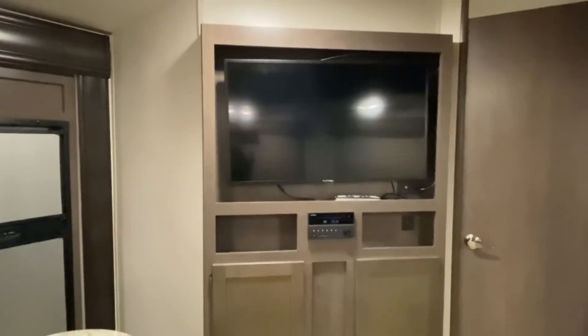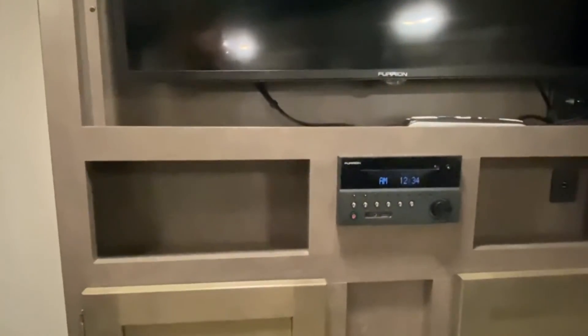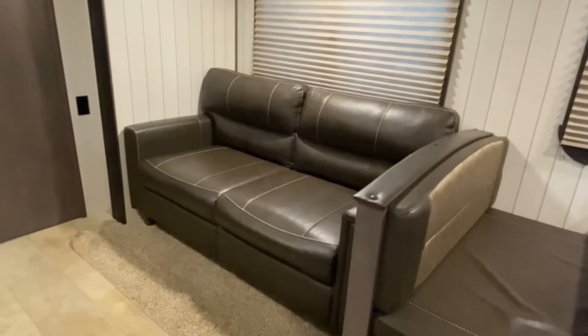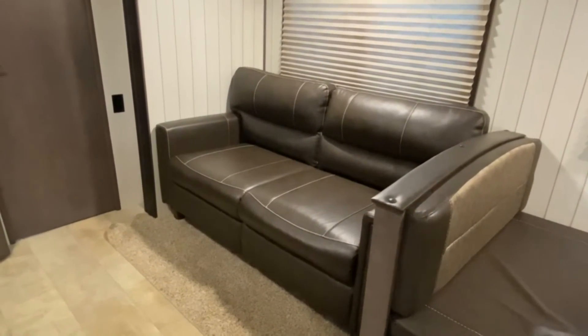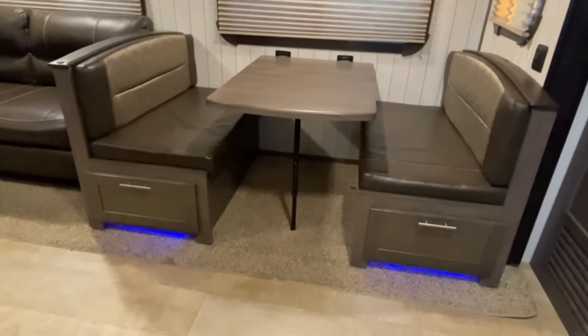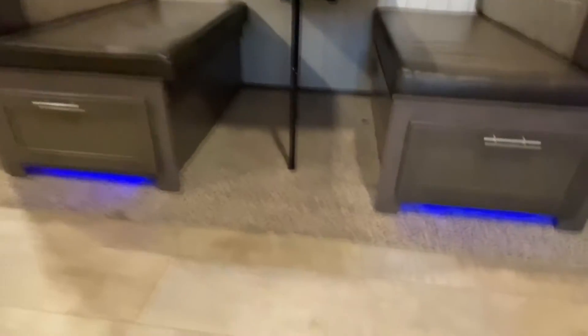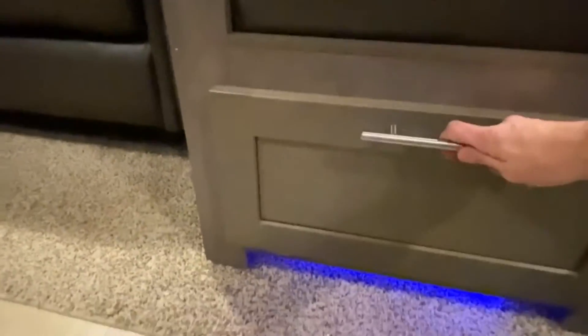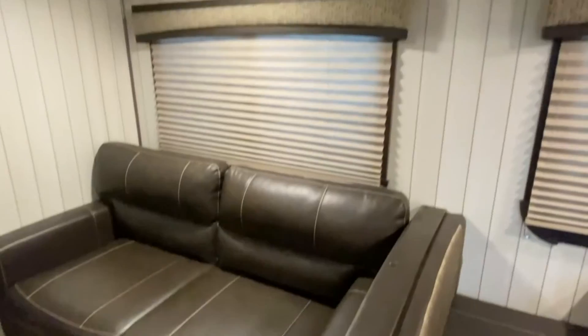Right off the kitchen, you do have your entertainment center — a TV along with your Furion radio, and some storage space. This is a fold-out sofa; you take the rear cushions off, lift the front, pull it out, let the legs down, let the back down on the couch, put your cushions back in place. On your dinette, you can fold the table down and it also becomes a bed. You get blue LEDs underneath, and there's a good amount of storage space that goes all the way back to the back of the slide, with nice large windows.